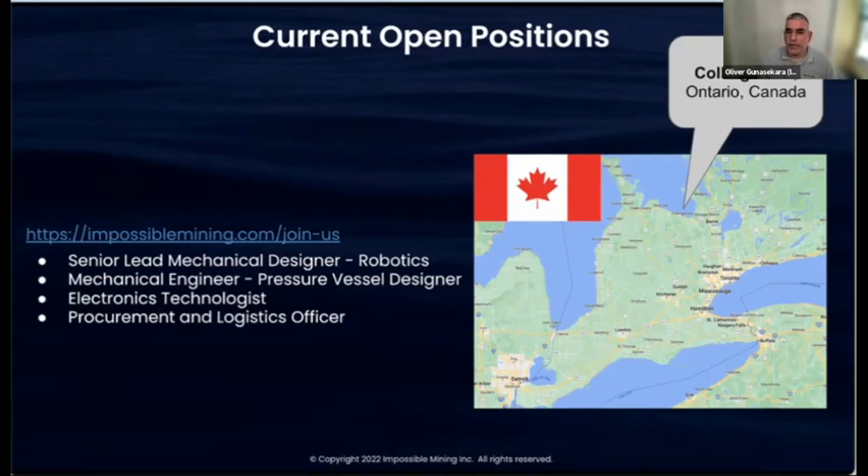We've designed our robots to work with traditional shipping containers, which is a big part of lowering the cost of collection. We need minor modifications to a traditional shipping container vessel, and we also use that vessel to launch and recover the vehicles, charge them, and transport the payload — the actual nodules — to port, where they'll be processed to extract the metals.